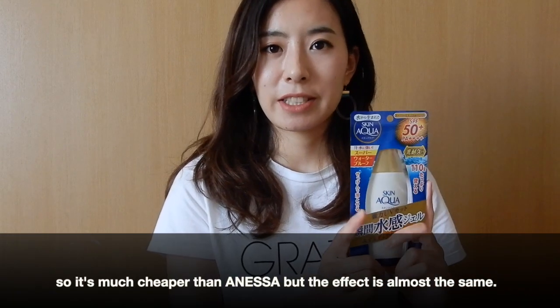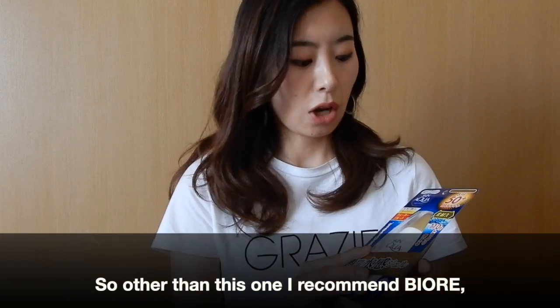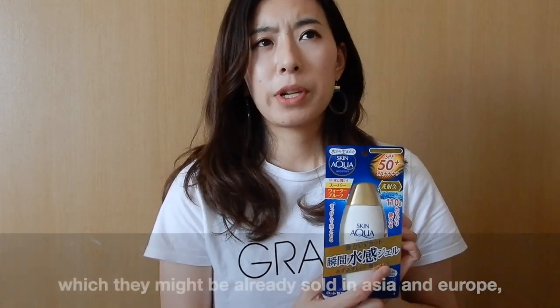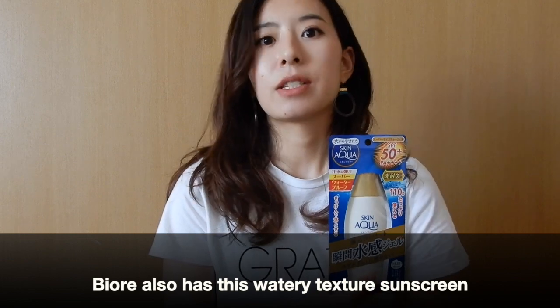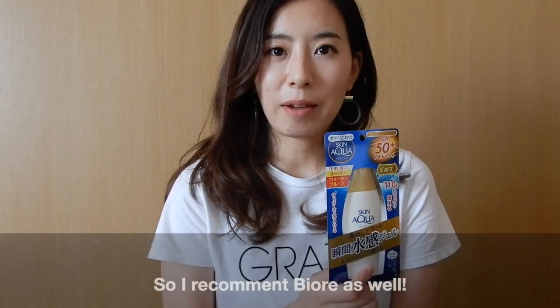It's much, much cheaper than the Anessa ones, but the effect is almost the same. There are also other types with a pump, or with a skin brightening or skin toning effect. Other than Skin Aqua, I also recommend a brand called Biore, which may already be sold in some Asian countries and Europe. Biore also has a watery gel type of sunscreen, so I recommend that brand as well.